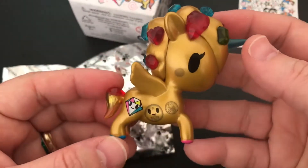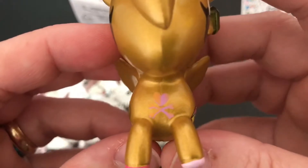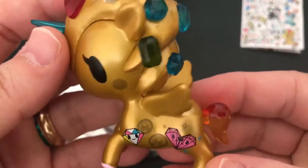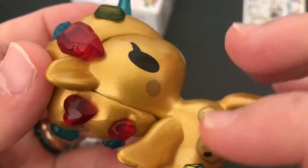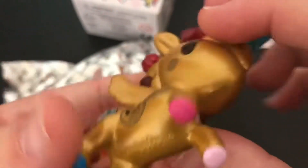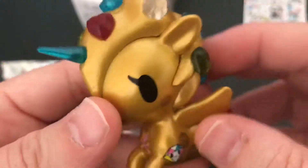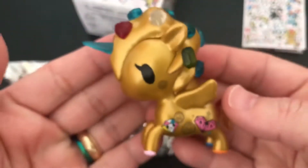Oh, my goodness. She's so pretty. I love her gold color. And look at all the little markings on her. She's very cool — look at the jewels and gems in her hair. So pretty. And look at the little colors on her feet. Oh, my goodness, she's awesome. Look how cool she is. I love her color.